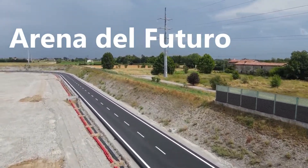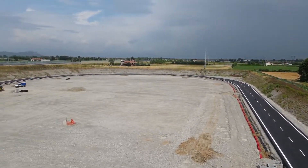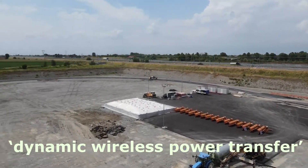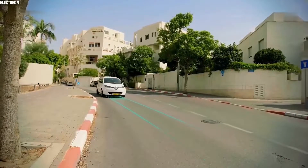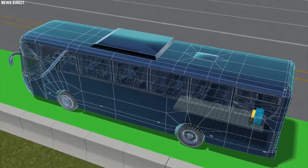The Arena del Futuro is a 1,050-meter-long oval test circuit built by Stellantis and partners near the A350 between Brescia and Milan in Italy, to develop dynamic wireless power transfer (DWPT) — or, to put it another way, EV charging on the move.